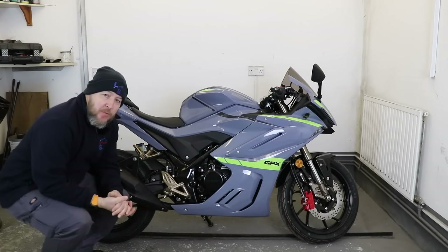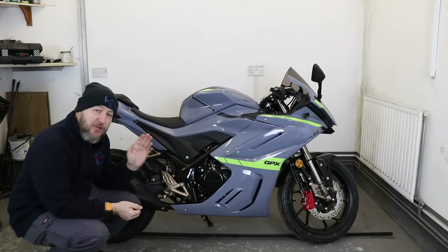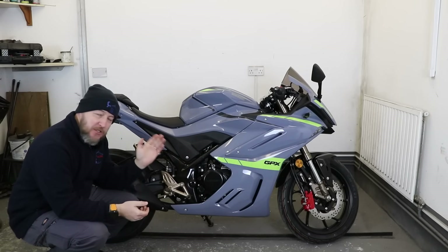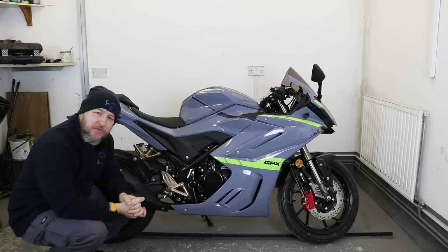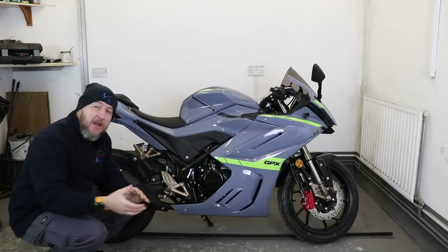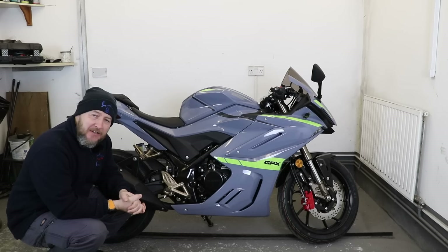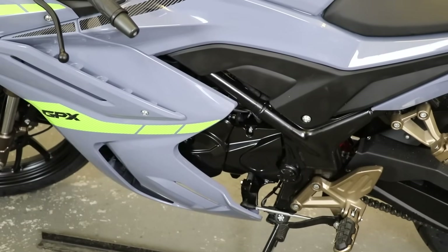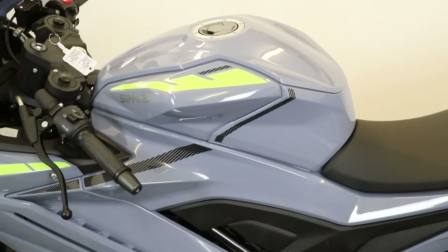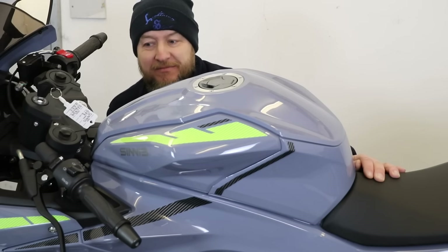The Sinis GPX-125 uses the same double overhead cam, four valve, four stroke, single cylinder, Euro 5 compliant, liquid-cooled engine that's in the Sinis Terrain, developing 12.7 brake horsepower and 8 foot-pounds of torque. That does mean it is maybe two brake horsepower shy of the aforementioned bikes, but it should apparently surpass 70 miles an hour and is significantly cheaper. The bike has a six-speed gearbox and a 12-litre fuel tank, and on paper is said to do 78 miles per gallon producing just 68g of CO2, which is nice.